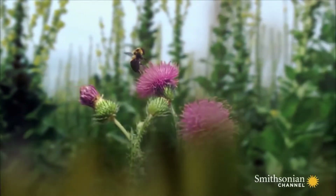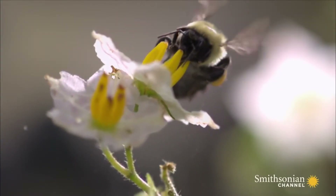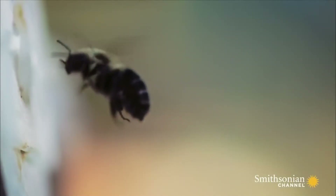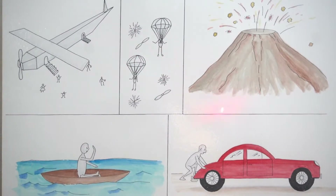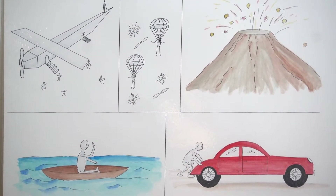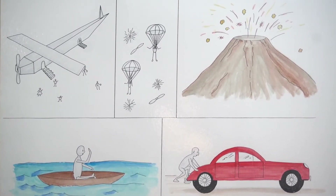Some seeds are like burr anchors — they just attach themselves to animals and travel along. So we can see in this chart the different clever ways that the plant sends its seeds away.